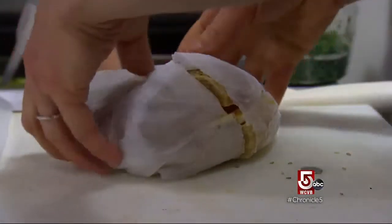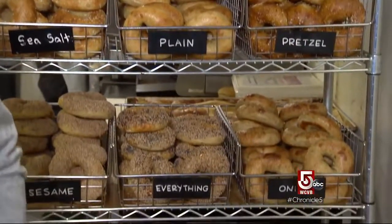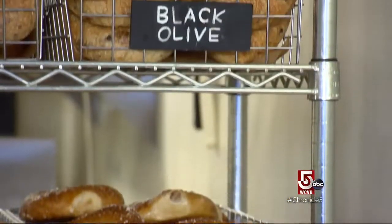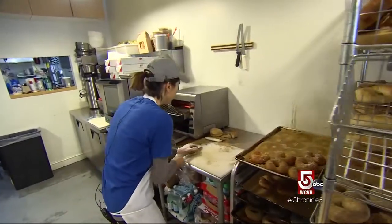We're just going for a thin, crackly crust. Bins are piled high with standards, but also stand-outs. Our pretzel bagel is really fun. Then we have our black olive bagel, and that pairs really well with our honey rosemary cream cheese.